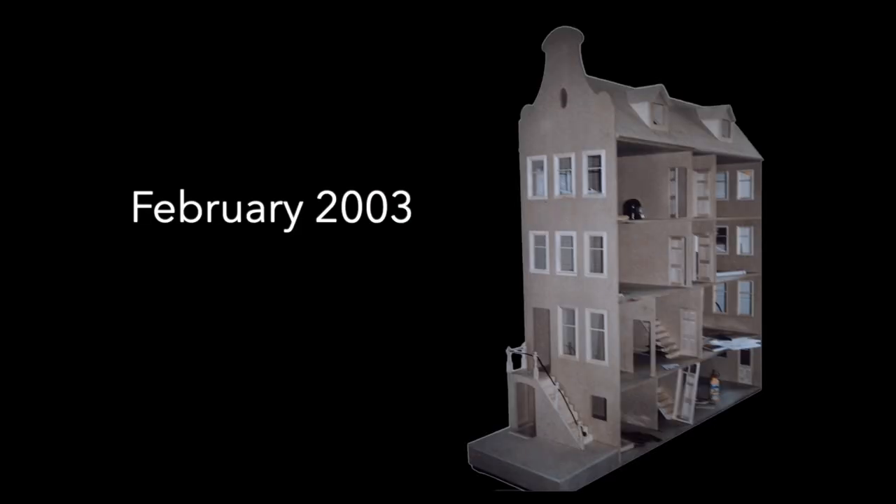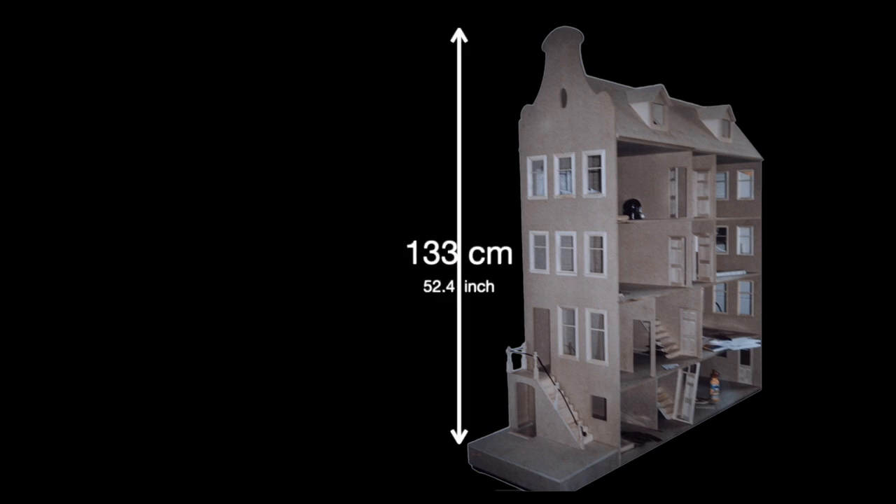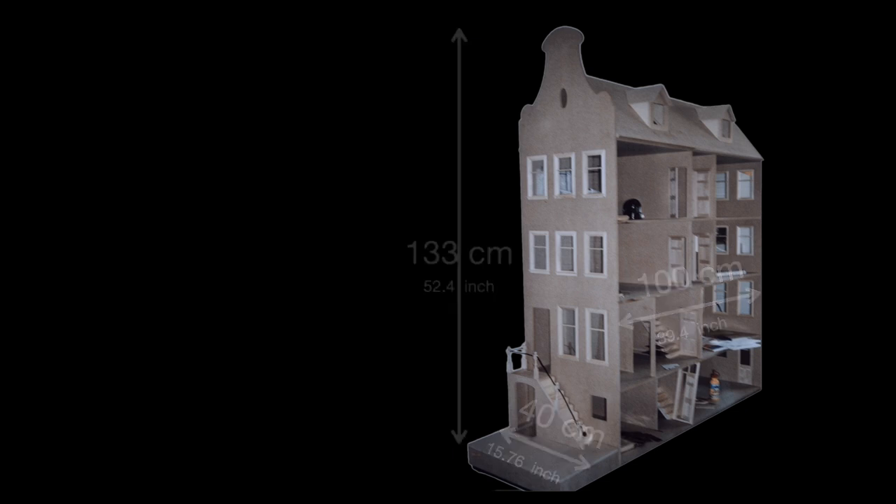At the beginning of 2003 I bought this 1:12 scale Dutch canal house named after one of the famous canals of Amsterdam. Singel 224 is a large house with 12 rooms and an attic. The MDF dollshouse is 1 meter and 33 centimeters high, 1 meter wide, and 40 centimeters deep, which is around 52 by 39 by 16 inches.